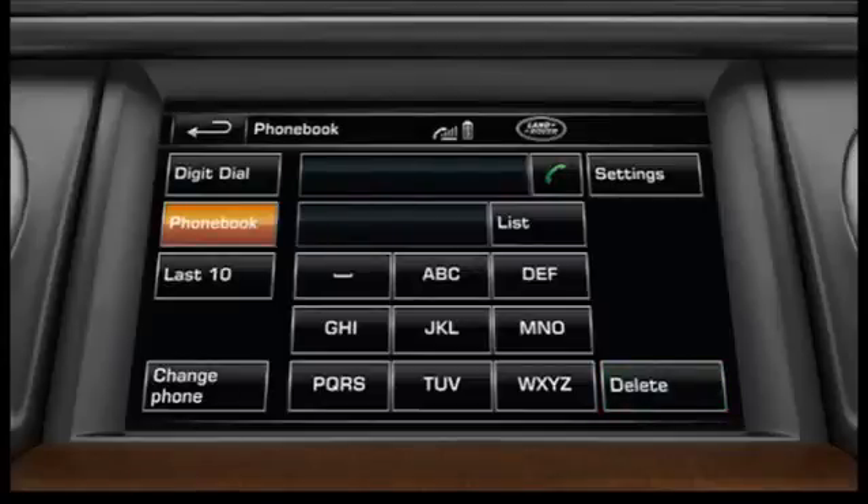When you have located the contact, touch the make and answer soft key to make the call.